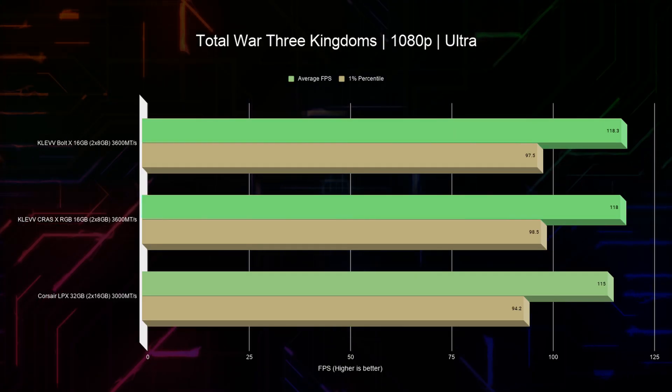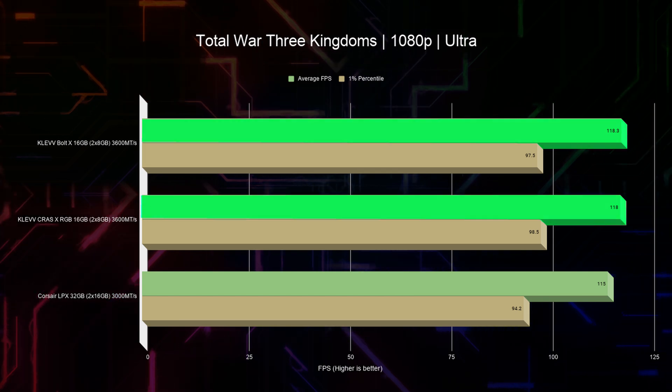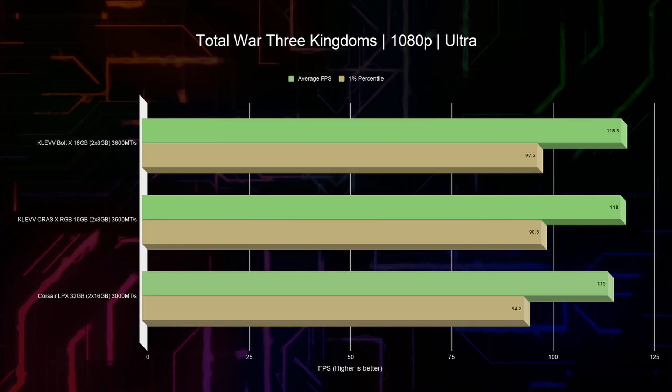Let's look at the gaming results. We've tested games at 1080p with maxed out graphical settings. Starting with Total War: Three Kingdoms, the Klevv RAM performed between 2.6 and 2.9% better on average score, and 3.5 to 4.5% better on the 1-percentile, depending on which RAM stick. We found that while using Corsair RAM, the GPU was jumping between 93 and 98% utilization, while using Klevv memory it was locked solid at 99%, showing that with faster memory we're able to fully saturate the graphics card.